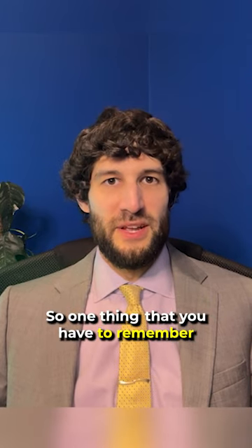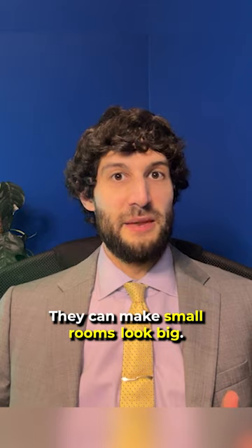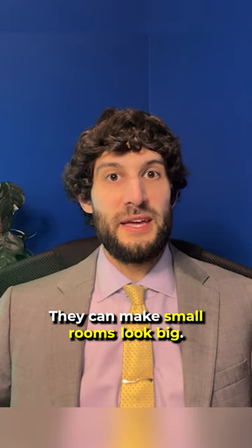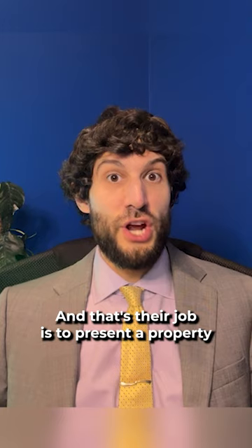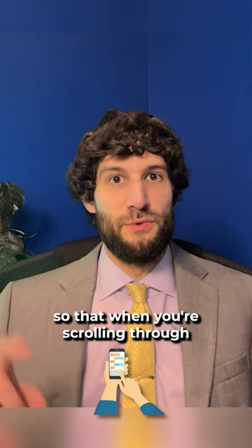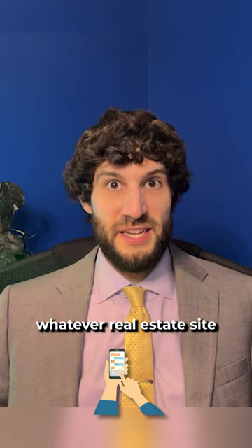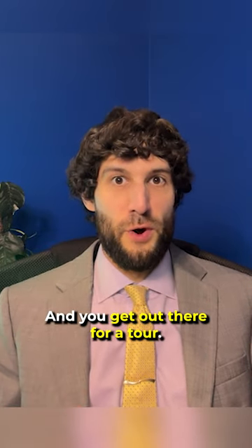One thing you have to remember is that real estate photographers are like magicians. They can make small rooms look big, they can make houses look like mansions. And that's their job — to present a property in the best possible light, so that when you're scrolling through whatever real estate site you're looking at, you stop and say wow, this is great, and you get out there for a tour.